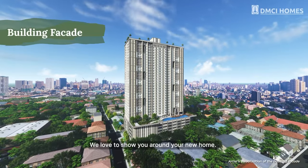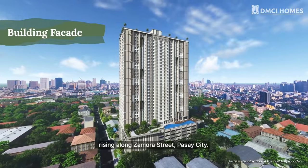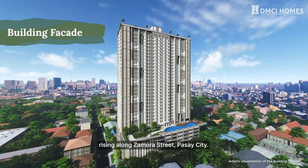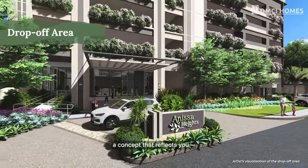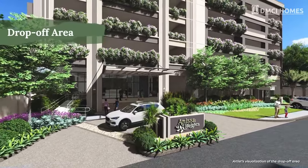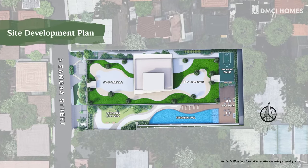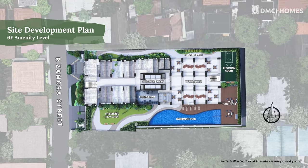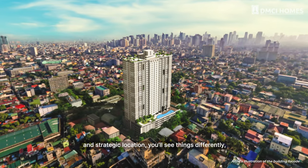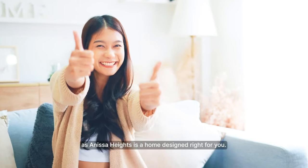We love to show you around your new home. Anissa Heights is a one-tower development rising along Zamora Street, Pasay City. It features a modern contemporary design, a concept that reflects you — dynamic and forward-thinking, with a functional design, seamless integration with the outdoors, and strategic location. You'll see things differently as Anissa Heights is a home designed right for you.